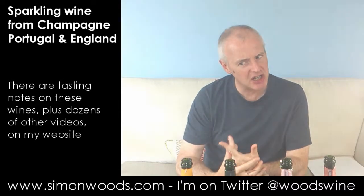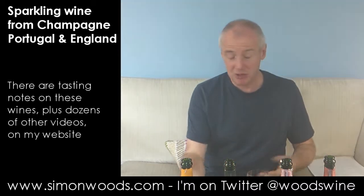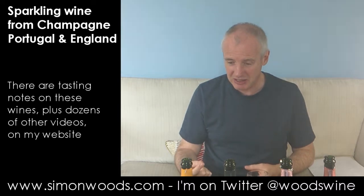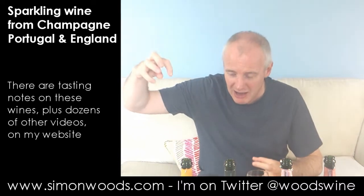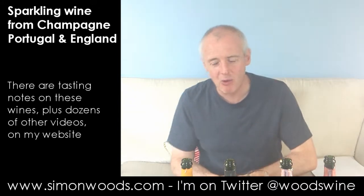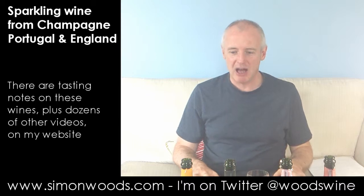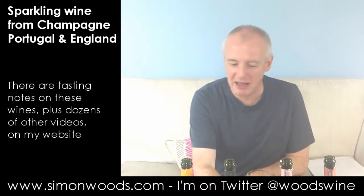Does that mean it's done one fermentation in the bottle, which would have produced the fizz to start with, and then they whipped the cork out and topped it up with wine? I'm not sure. I'll see if I can find somewhere to direct you to exactly how they've done it, but it's as they used to do it — Metodo Antigo. Let's see what the wine is like.